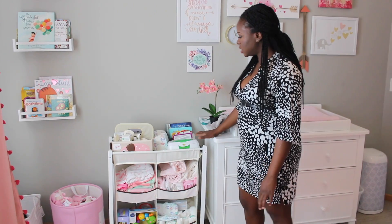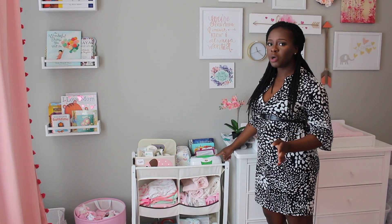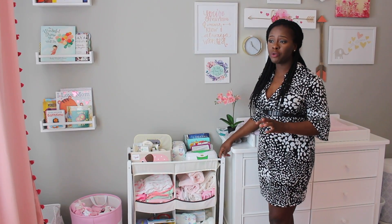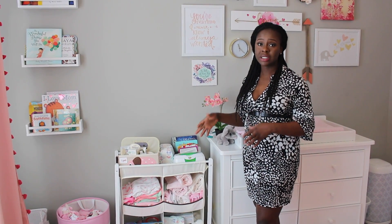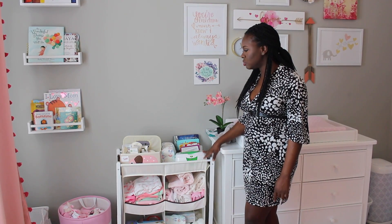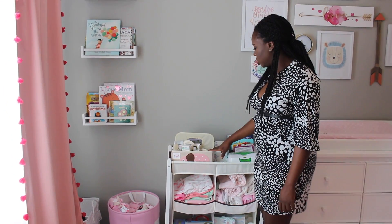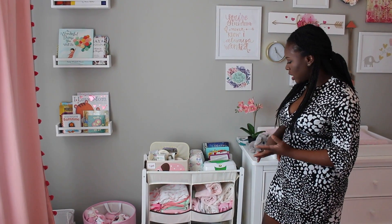Over here we have all the things we need to change her. This is a warmer for the wipes. Some people love wipe warmers, some people think they're a waste of time. I've come to like them a lot myself because when you're changing her and it's cold — like if you're using a wipe out of the diaper bag — she gets so stressed out, but if you use this warm one she tends to be more comfortable. You want to have the wipes very close to your changing area so you can quickly get what you need, and then we have her diapers here, and a little caddy that has all the things we need — her creams, her lotions, and things of that sort.